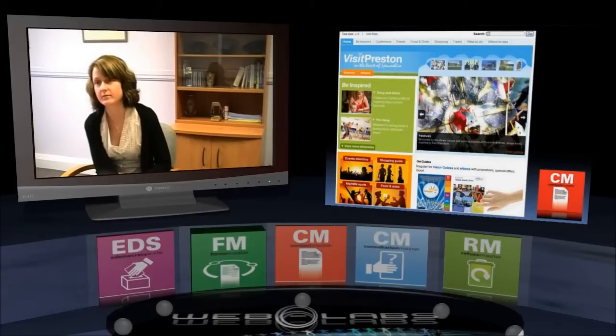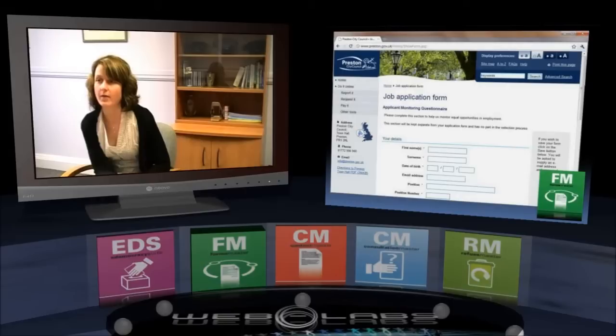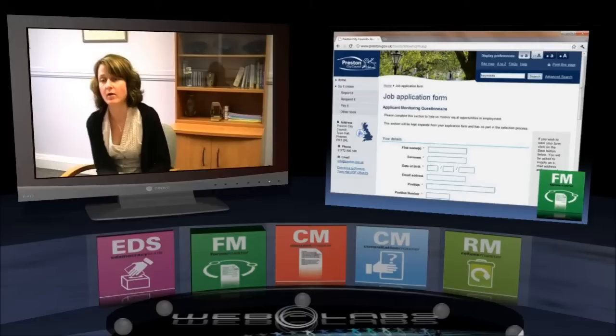Are you using anything else with the CMS? Are you using any other modules? We've got the online form system. Basically, residents can come onto the website and carry out all kinds of transactions. They can apply for a job online, and then that would come through to our HR office and they'll take it from there.